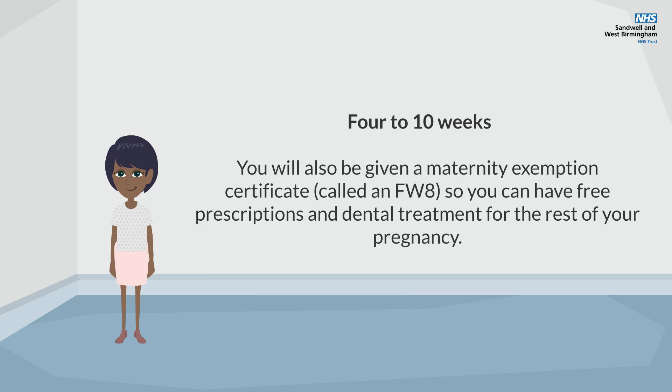You will also be given a maternity exemption certificate called an FW8, so you can have free prescriptions and dental treatment for the rest of your pregnancy.